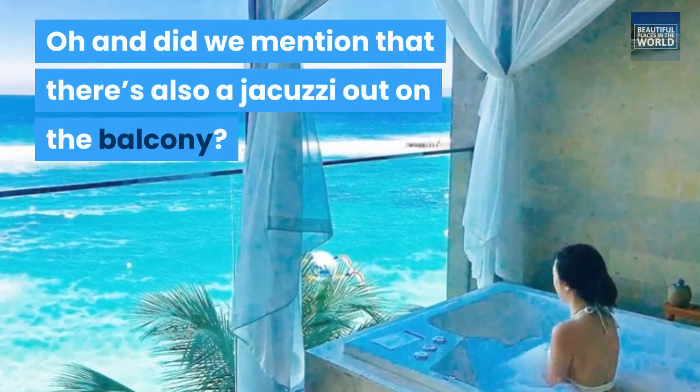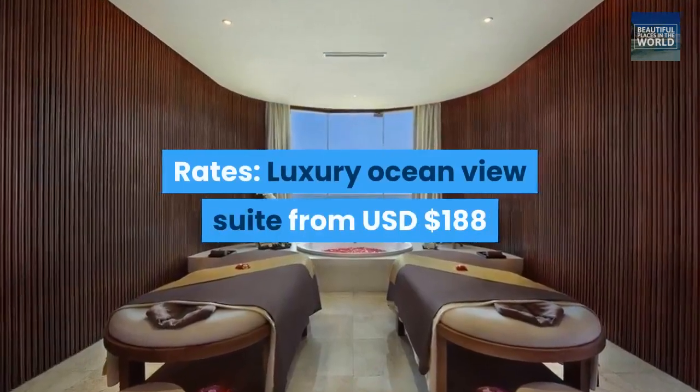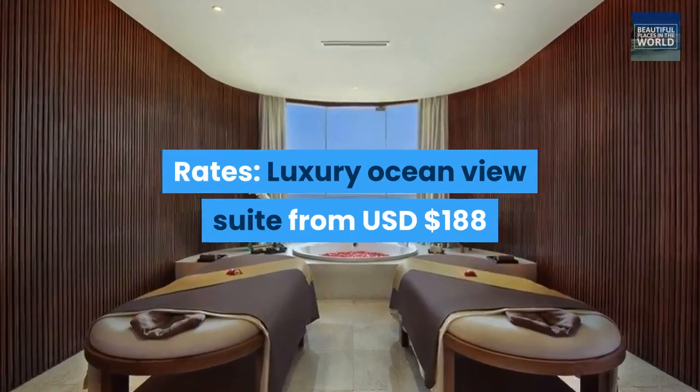Oh, and did we mention that there's also a jacuzzi out on the balcony? Rates: Luxury Ocean View Suite from USD $188.